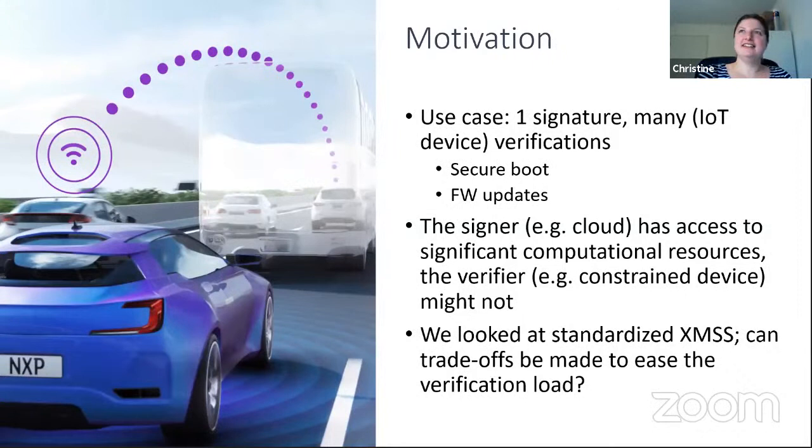This is actually a pretty common use case — for instance, secure boot, where one firmware signature is verified many times, as well as firmware updates where one signed firmware can be verified by many devices.